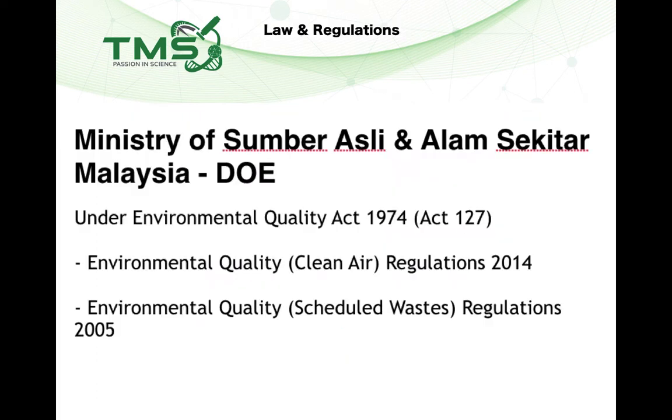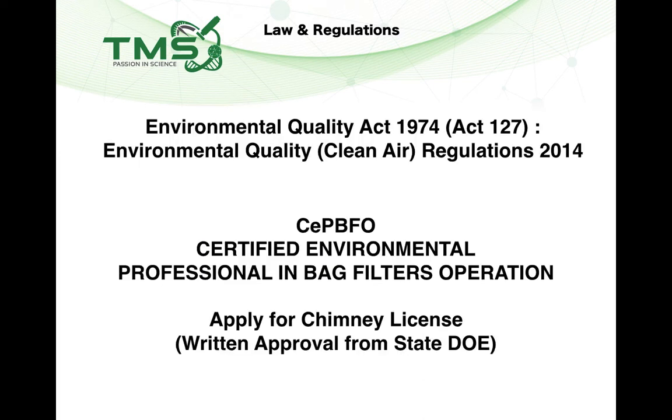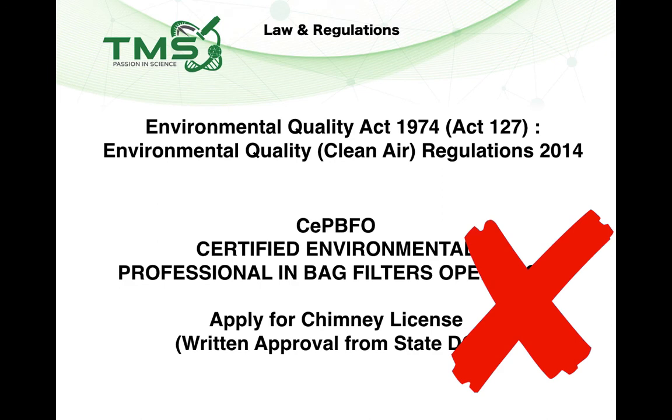Regarding the DOE — Ministry of Natural Resources and Environment — under the Environmental Quality Act 1974: the good news is that ductless fume hoods do not need to comply with the Environmental Quality (Clean Air) Regulations 2014. You do not need written approval from the State DOE because there is no duct and no stack outside the building, so there is no requirement to comply with that regulation.